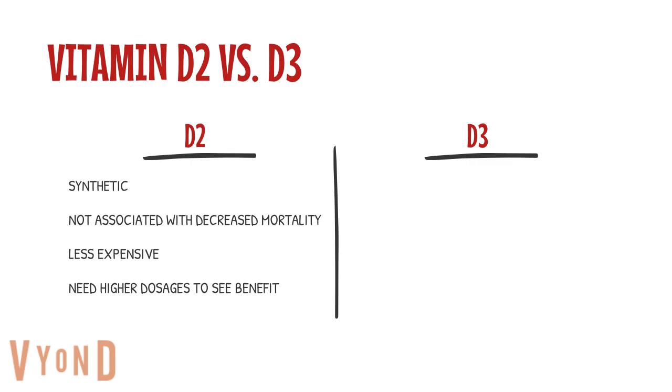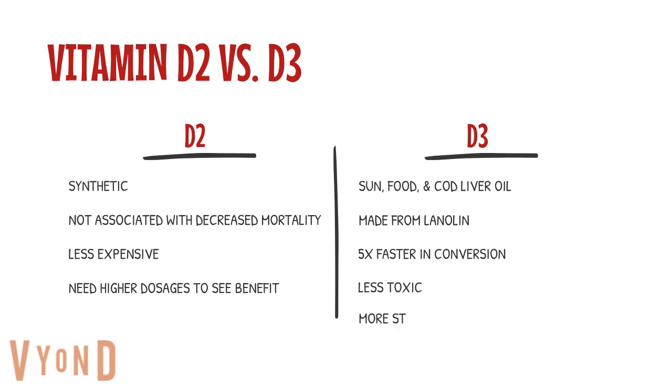Vitamin D3 is the form that comes from the sun, from food, and cod liver oil. The D3 supplements you buy at the store are made from lanolin, which is typically sourced from sheep's wool. The majority of clinical studies are done on D3, and what they found is that it works five times faster in the body, is less toxic, and is more stable compared to D2. So when you're looking for a supplement, buy D3 because it is most similar to the vitamin D that comes from the sun. Interestingly, doctors almost exclusively prescribe D2 instead of D3, and without adding vitamin K2 — even though all the clinical research says they should be doing the exact opposite.